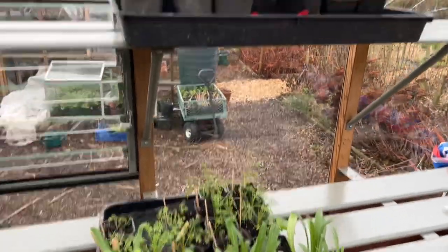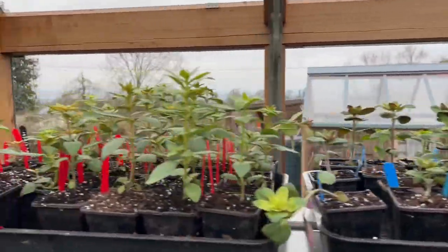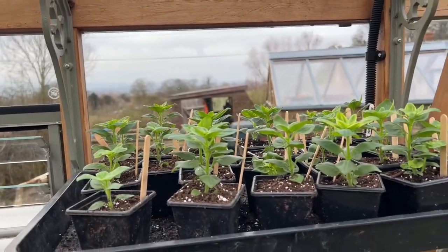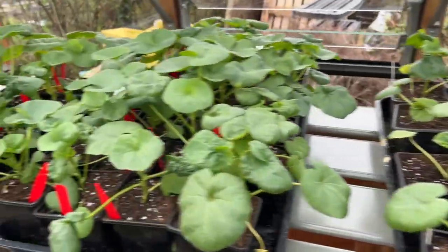We've got corn cockle, nigella, larkspur, and lots and lots of snapdragons which I'm really happy about - they could almost do with pinching out now. I've been holding back in case the frost does the job for me, but some of them are getting a bit big. Also labatera, which I haven't grown before.